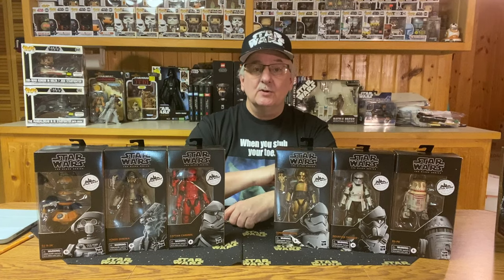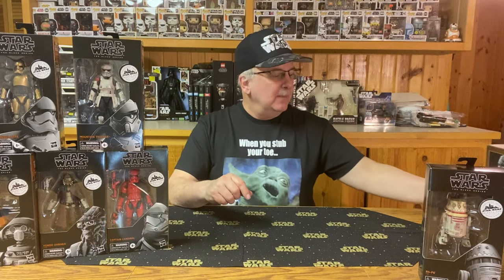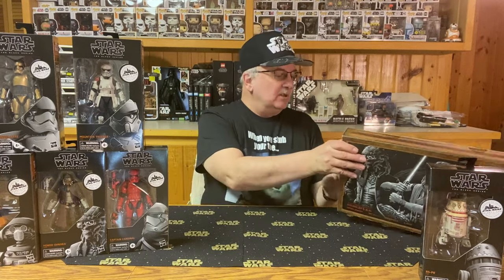What do you think of these? Leave a comment below and let me know. Now, let me get these out of the way because I have three sets of figures to show you that come directly from the Galaxy's Edge Outpost. The first one of these is probably the first one that I picked up, and I was lucky enough to be at Galaxy's Edge at Disney World when I picked this up.